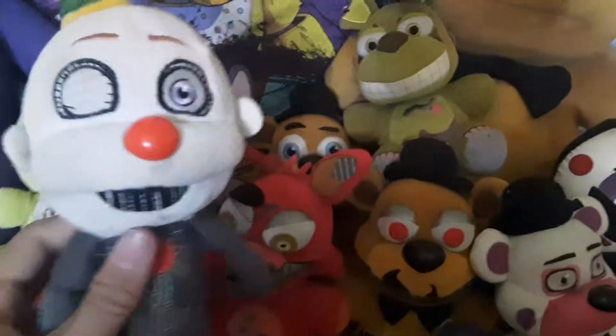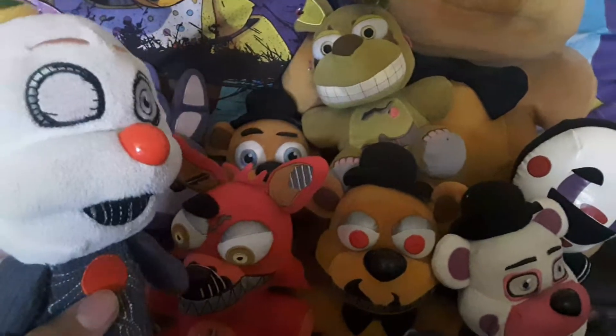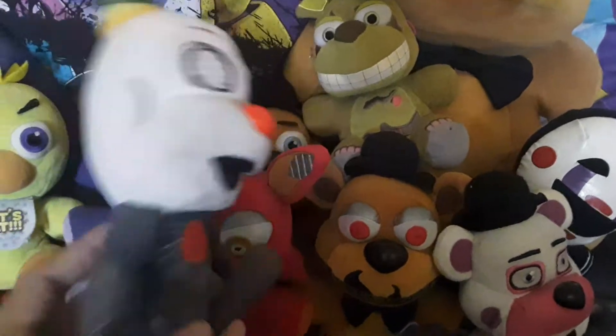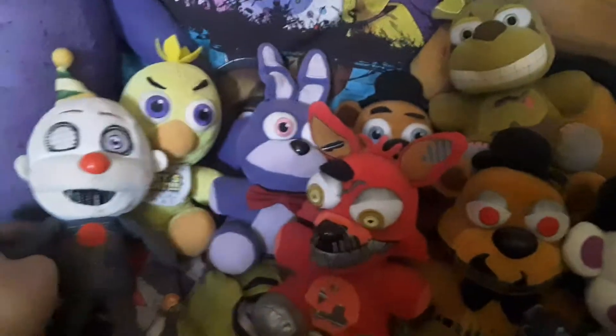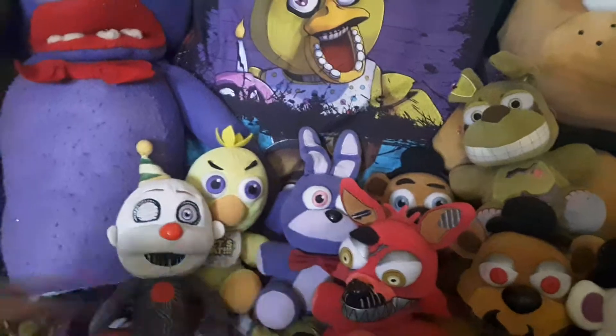Next up we got Ennard — aka Molten Freddy, aka all the Funtime animatronics, aka Freddy, Bonnie, Chica, Foxy. It's a very confusing theory, but if you don't believe me, I don't care — I'm still gonna keep that theory. It's a very hard theory to understand, but trust me, you will probably get it.